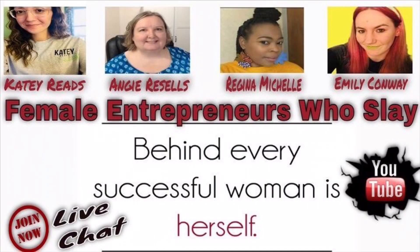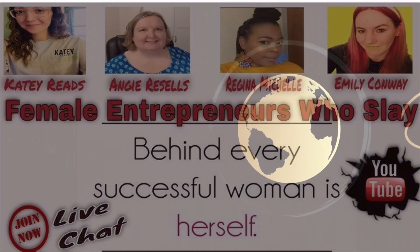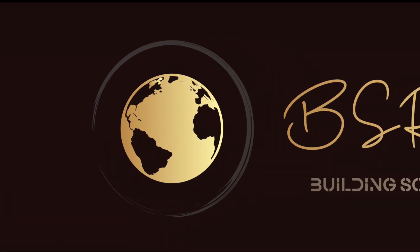I just want to say thank you, ladies, for allowing me to interview you — Katie Reeds, Angie Resells, Regina Michelle, and Emily Conway. I really appreciate you. And guys, if you haven't seen that video, make sure you go check that video out now. Very powerful women giving you some good information. I definitely recommend it.